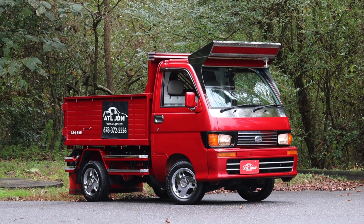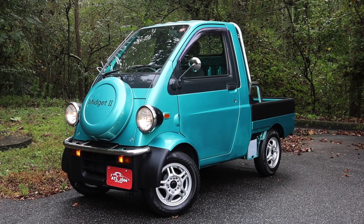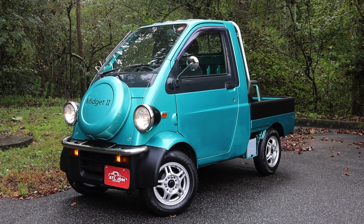Huge thank you to Atlanta JDM for making this video possible. If you are looking to buy a Japanese domestic market vehicle here in the United States, visit Atlanta JDM. All their information will be found in the description below.